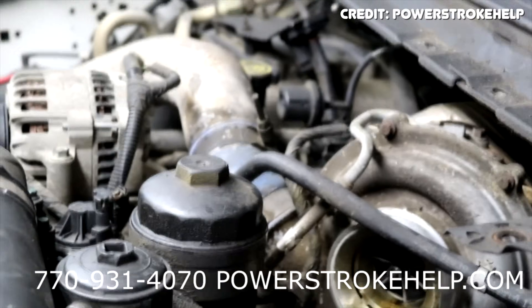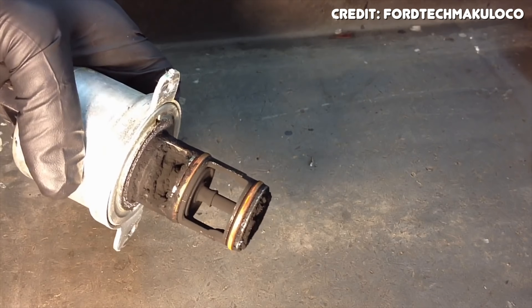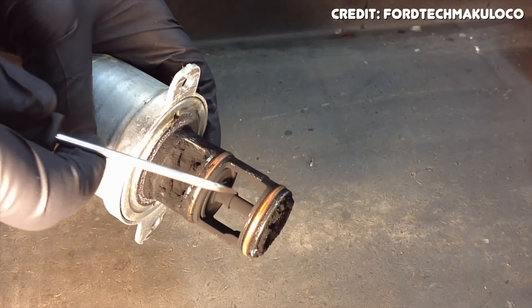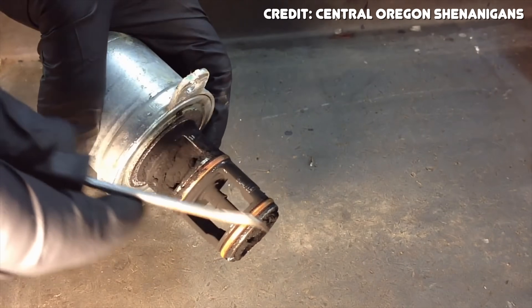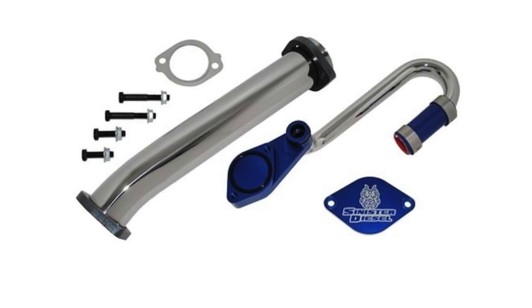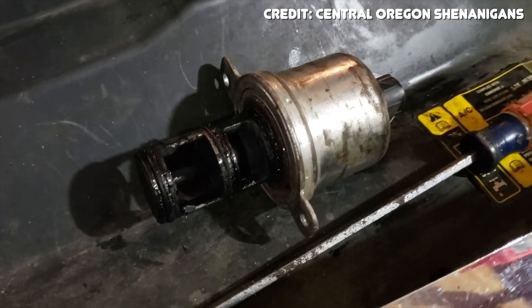Combined with EGR cooler issues is the EGR valve, which is responsible for allowing cooled exhaust gas back into the intake using two valves connected by a shaft. Exhaust soot coats that shaft and valve, causing it to stick open or closed, which throws a check engine light and makes the truck run poorly. Cleaning with regular maintenance delays the inevitable; the more popular fix — though not exactly legal — is to delete the EGR system entirely, which seems to be the best way to ensure issues don't come back.